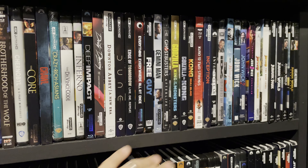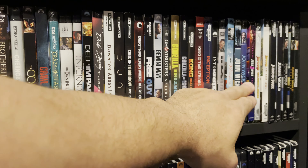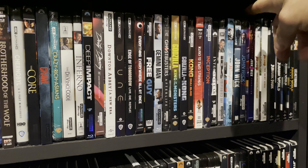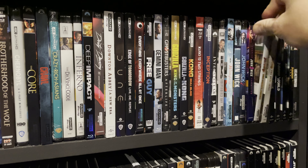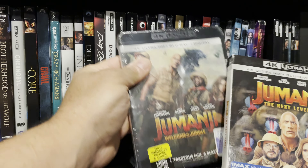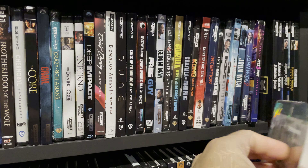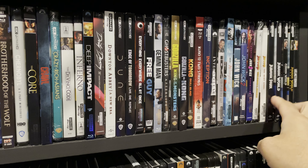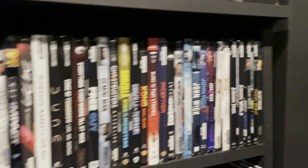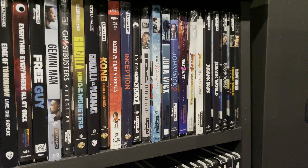John Wick movies one through three — a wild, enjoyable movie franchise. I need to pick up the fourth movie. Jumanji — such a fun movie series; great experience with both of these movies in my home theater. Jurassic Park — another classic, the first movie I saw multiple times in the theater.